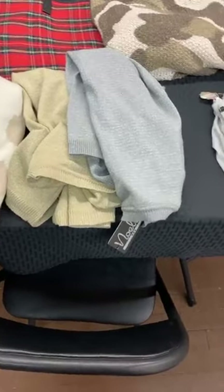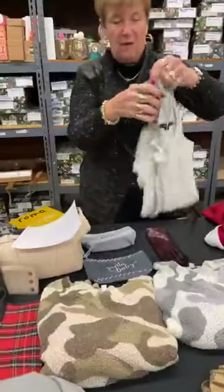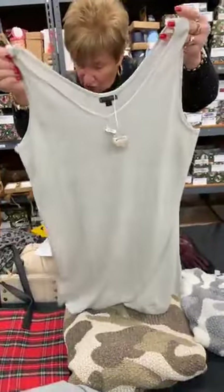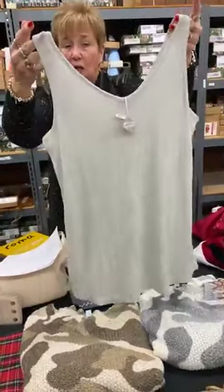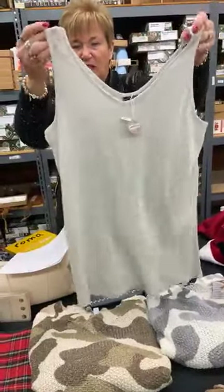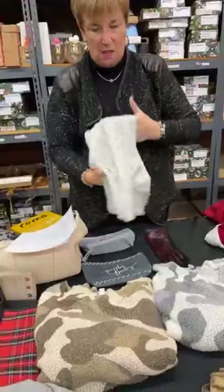Next we have one silver tank in a large/extra large. It's normally $22, today it's $10. It's nice and long, and it's not really heavy — just got that little bit of sparkle, not too much at all. Perfect layering piece for a holiday party.